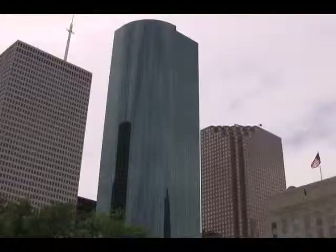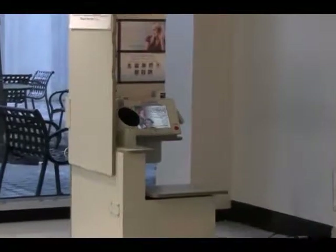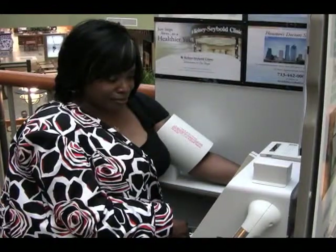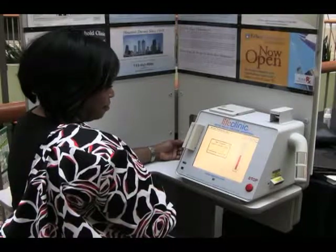Kelsey-Seybold Clinic has stepped up its ongoing wellness downtown campaign by providing four health kiosks in the heart of downtown Houston. The kiosks measure blood pressure and body mass index, or BMI — critical indicators that help in the prevention, early identification, and early intervention of disease.